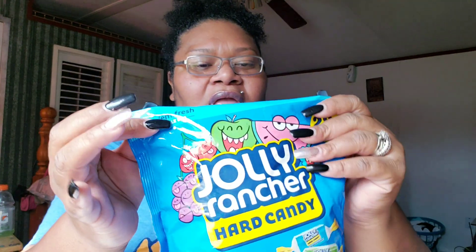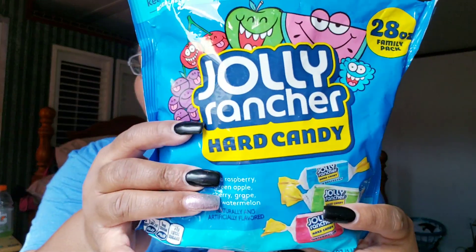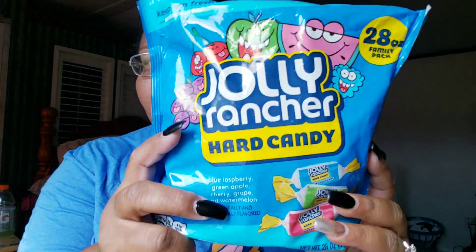My niece bought me these — I wanted to try the Airheads. She gave me this big 28-ounce family pack, one pound of candy. It's going to last me a long time. I can't eat all of these because I don't want cavities, but they have blue raspberry, red apple, cherry, grape, and watermelon. I love watermelon — have you guys tried the crushed watermelon soda? It tastes like liquid watermelon and it's so good.